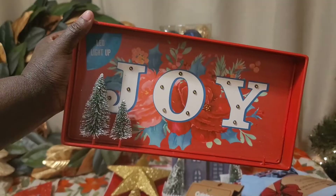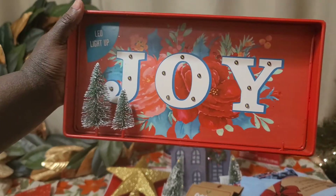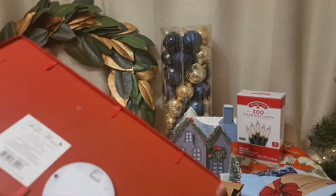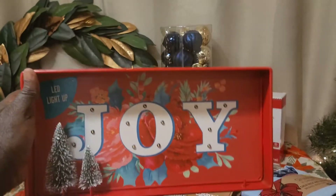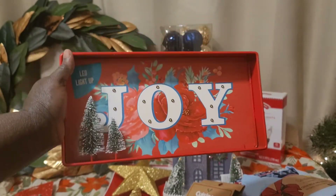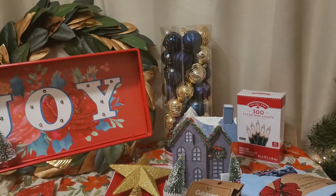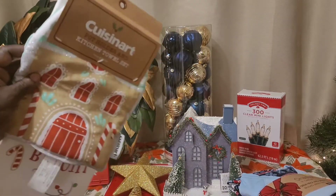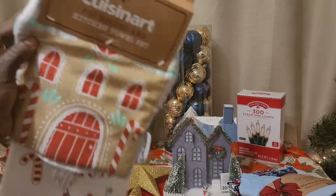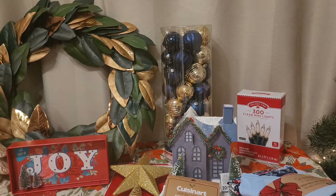One thing I missed mentioning from Walmart was this 'Joy' sign — the Joy lights up. On the Walmart site it says this was $12.98, so I must have paid $6.50. I really like it — the red and floral design has a Pioneer Woman style. I was also able to confirm the price on the Cuisinart set was $6.88, and the lights were $4.14.